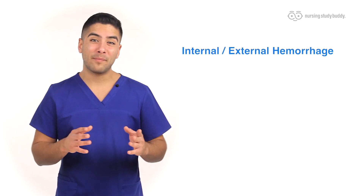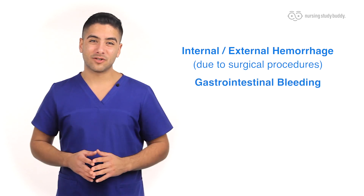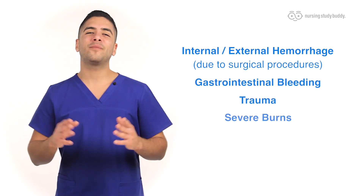Signs and symptoms manifest depending on the rate and severity of blood loss. The blood loss can be due to a number of things, including internal or external hemorrhage due to surgical procedures, GI or gastrointestinal bleeding, trauma, severe burns, etc.